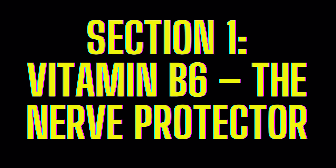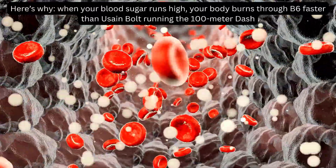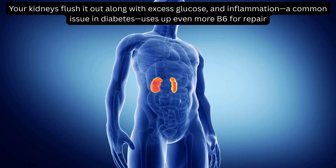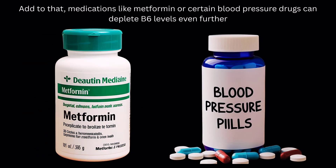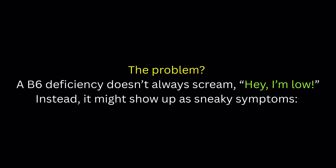Vitamin B6: The Nerve Protector. You might not think about B6 every day, but if you have diabetes, it's a nutrient you cannot afford to ignore. When your blood sugar runs high, your body burns through B6 faster than Usain Bolt running the 100-meter dash. Your kidneys flush it out along with excess glucose, and inflammation — a common issue in diabetes — uses up even more B6 for repair. Medications like metformin or certain blood pressure drugs can deplete B6 levels even further. A B6 deficiency doesn't always announce itself clearly; instead, it might show up as sneaky symptoms.